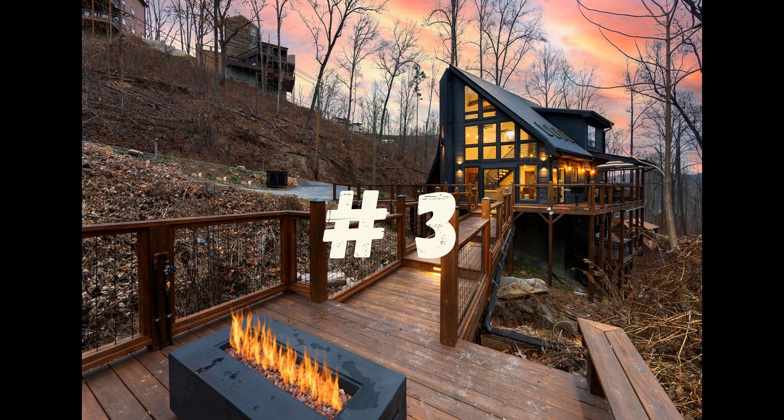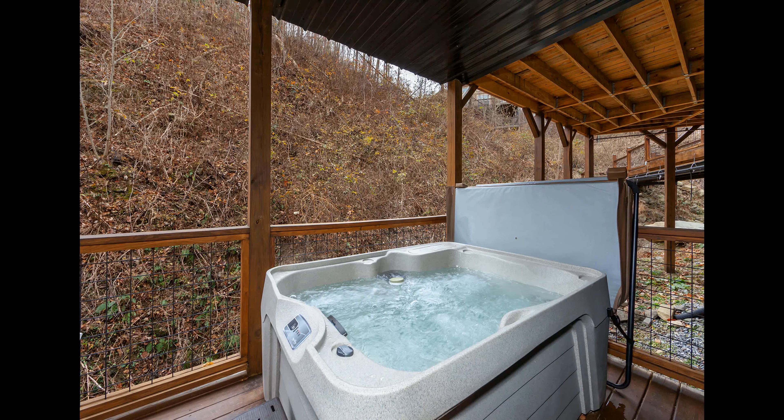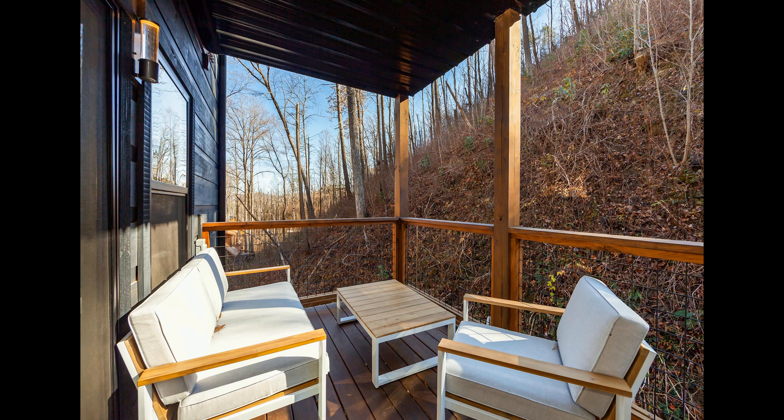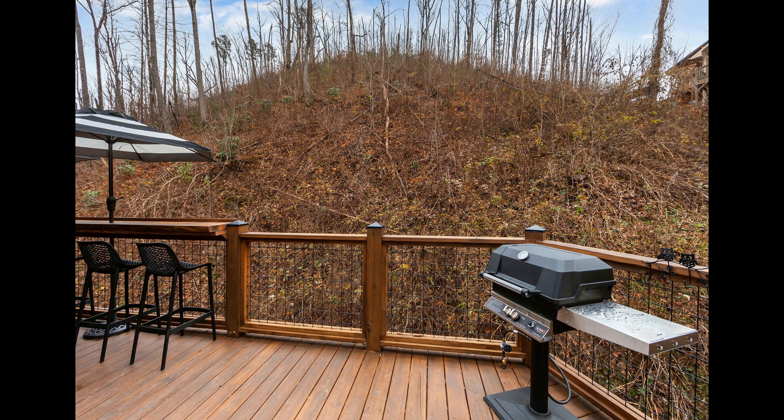Number 3. This charming and cozy log cabin can be found nestled in the breathtaking cliffs of Gatlinburg, Tennessee. With two bedrooms and two and a half bathrooms, up to six people can be comfortably accommodated. On the main floor, you'll find an open-plan living area complete with a stone fireplace, inviting leather furnishings, and warm wooden accents. The well-equipped kitchen flows seamlessly into the dining area, making it perfect for entertaining or curling up with a book and a cup of hot cocoa.